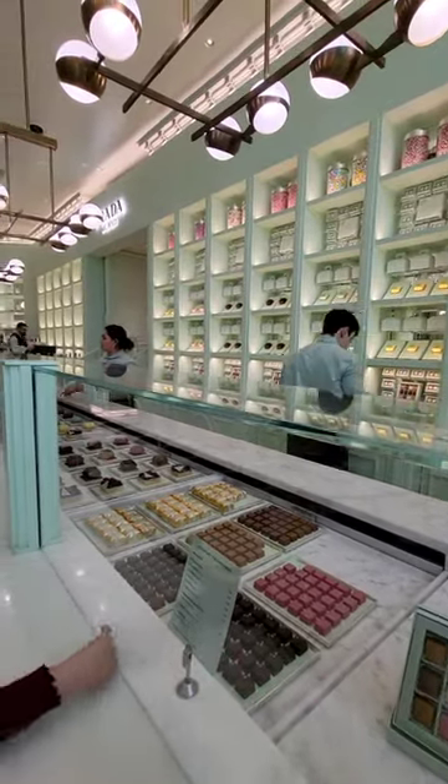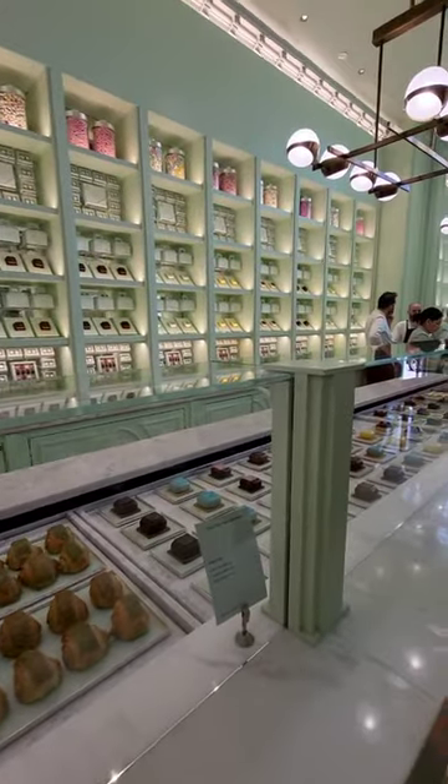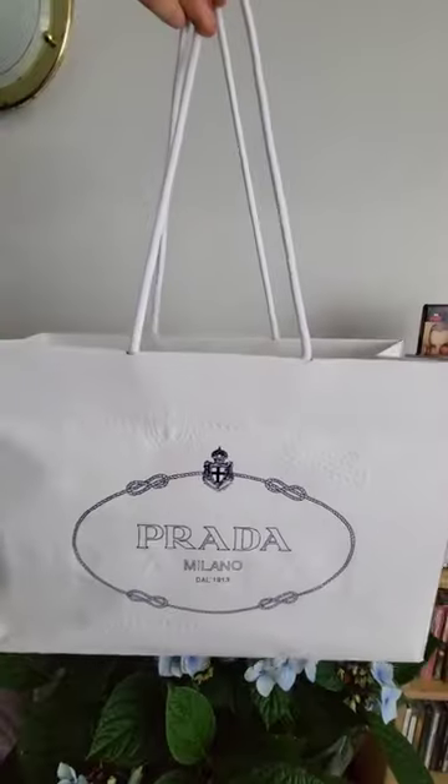This is the takeaway counter — you can buy pastries, other cakes, and pralines here. I want to see what they've got.